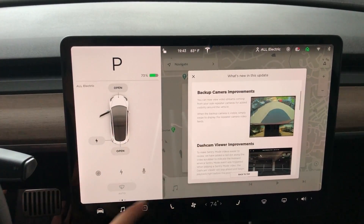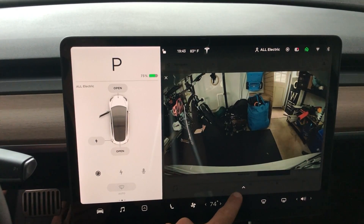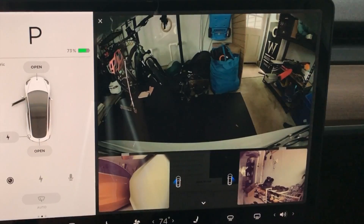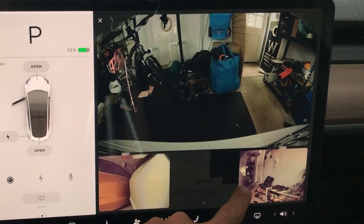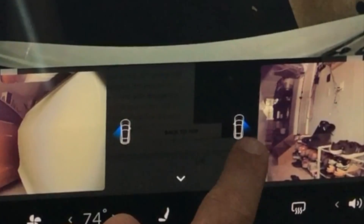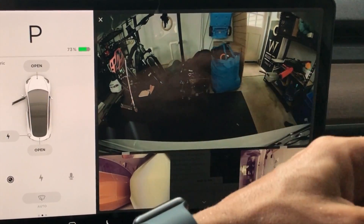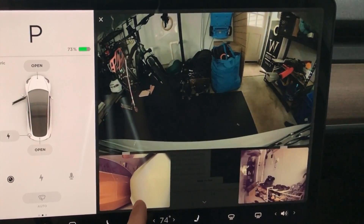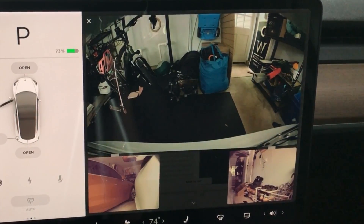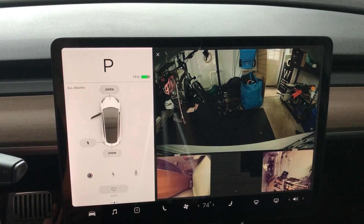Let's check out the backup camera. We're in my garage and I have a lot of junk in my garage. There's a little up arrow at the bottom. If we swipe up, it turns on the repeater cameras. It displays the car with a blue area showing what the camera is actually capturing. This area over here is my shoe rack, and this area is where the car door is open. If we close this car door a little bit, you can see it looking over at the other red Model 3 that we have.